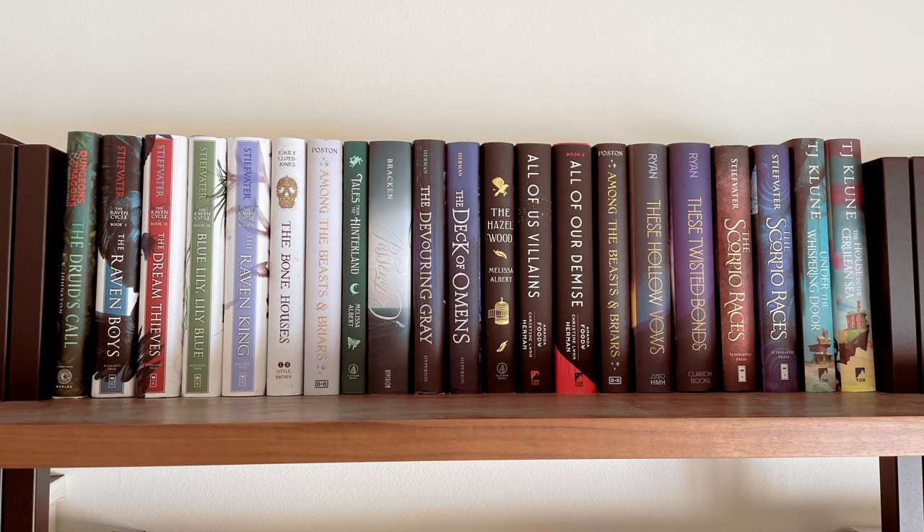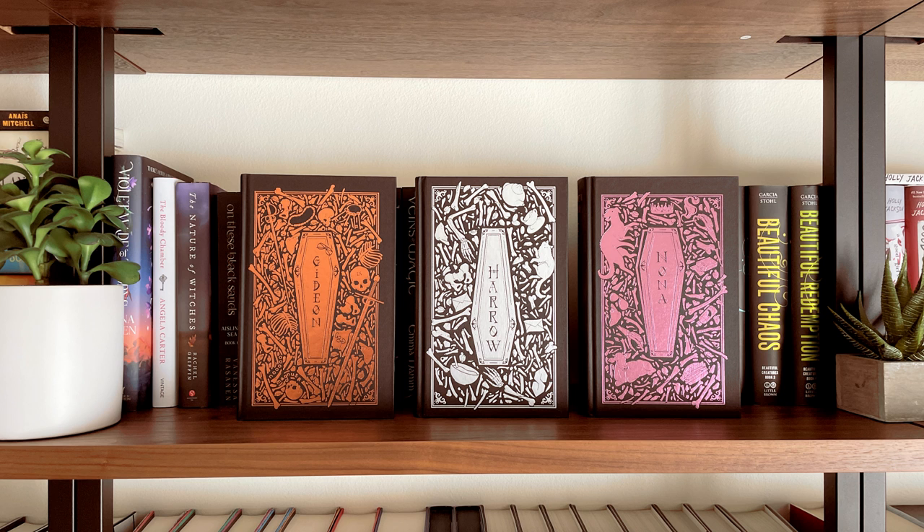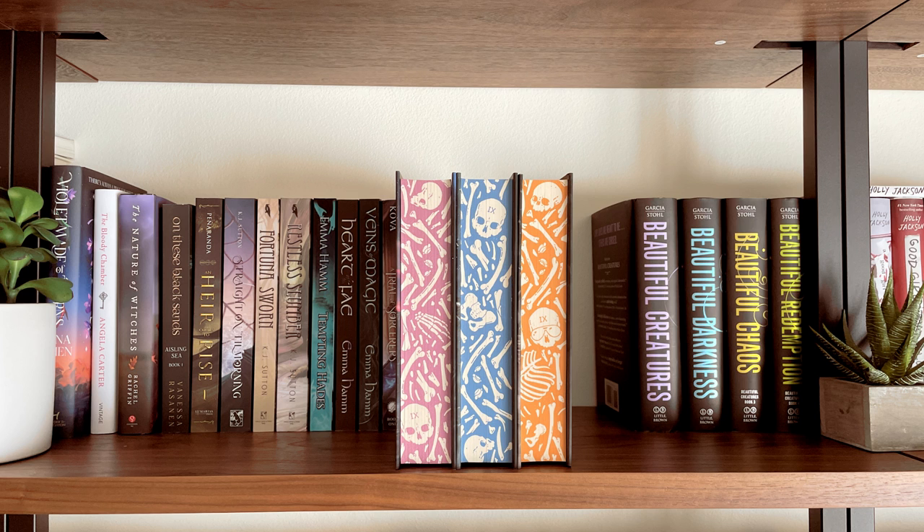Moving on to bookshelf number three. On the top shelf I have a collection of mostly YA fantasy and then I also have the Illumicrate editions of TJ Klune's books. The next shelf has all of the fantasy romance that I own, as well as the Beautiful Creatures Quartet, and the Illumicrate editions of Gideon the Ninth. I love the naked hardcovers of these — and here are the beautiful sprayed pages.